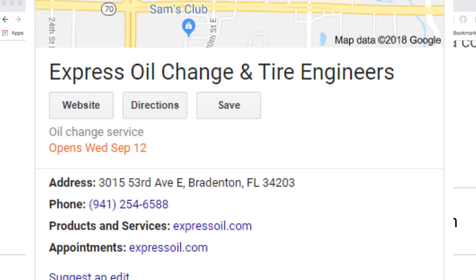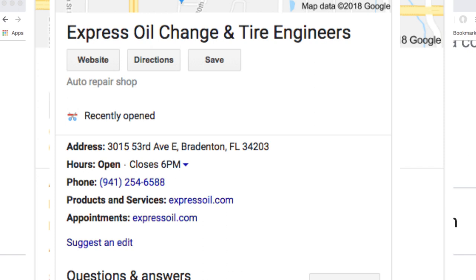Let me share my screen with you. So this is how it looks when a business is just getting ready to open. You'll see: 'Opens Wednesday, September 12th.' They just added these two new lines underneath website, directions, and save. You can see the business here — their category is oil change service — 'Opens Wednesday, September 12th.' Let me show you the next screenshot. 'Recently opened. Recently opened.'